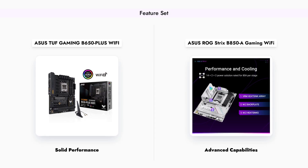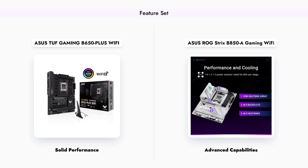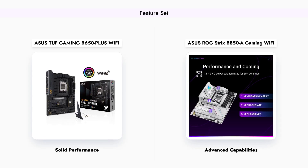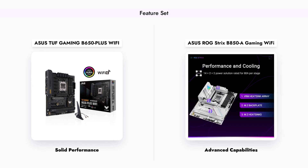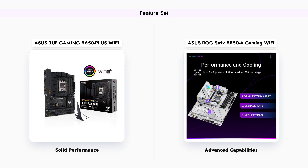On the other hand, the ROG Strix B850A takes it a step further, with support for Wi-Fi 7, more M.2 slots for storage expansion, and enhanced thermal design. This makes it ideal for enthusiasts who demand the latest technology and performance.